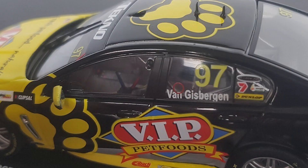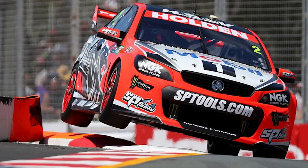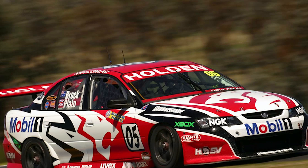There are some other ones too. I don't think the old VIP Pet Foods livery from when Shane van Gisbergen was starting out was the best-looking car, but each to their own. There are a few others I'll flash up and show you. Let us know in the comments what was your most iconic Holden V8 race car — we'd love to hear from you.